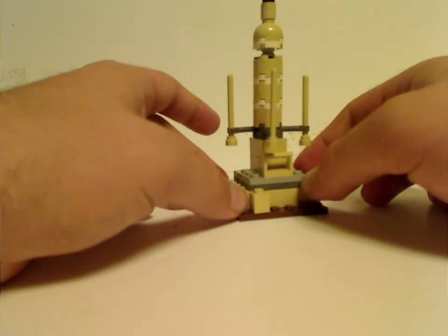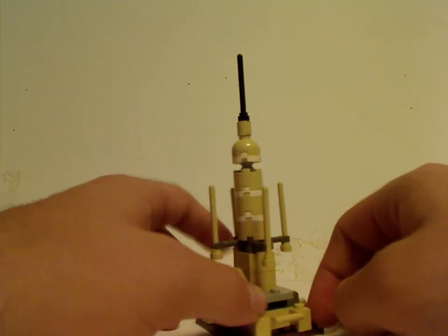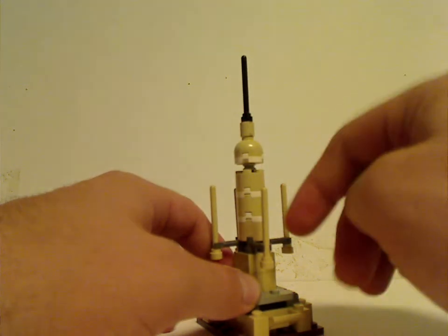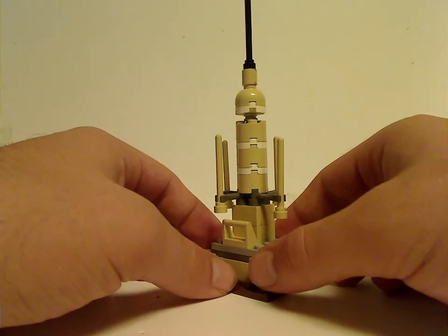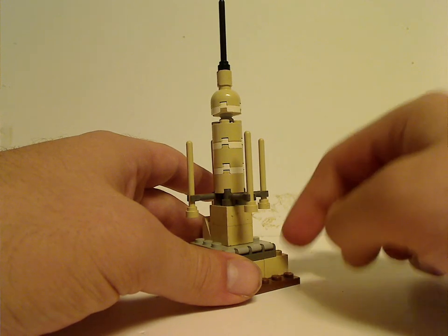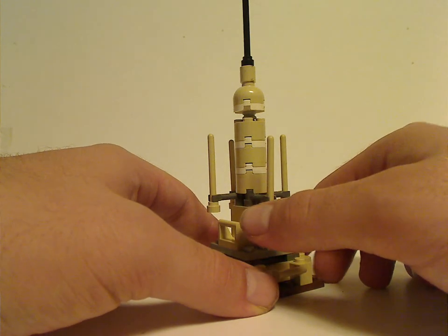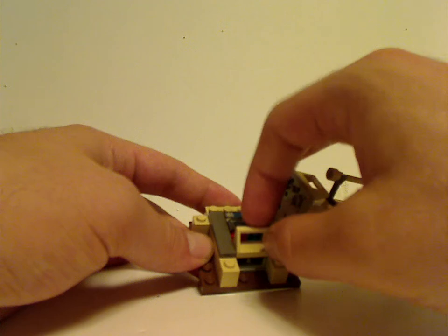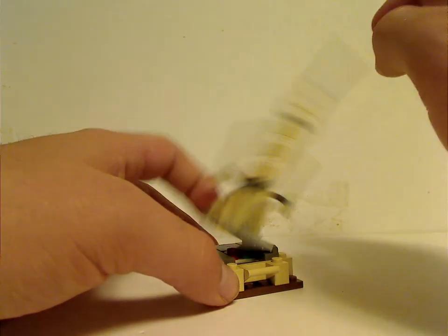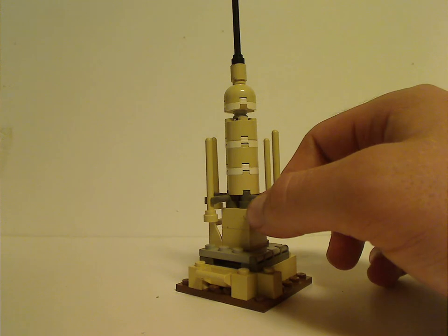On to the Tusken Raider Encounter build — you get a Tatooine moisture vaporator. If you wonder why the top antenna is black rather than tan, it's because I got this used off Brick Link and it came with a black one, but I can get a tan one another time. It's standing on a dark brown tile rather than a tan one to represent the sands of Tatooine. The main feature is that you can tilt it forward, and there are some controls with a couple studs and a little stamp piece. The design is kind of weak by modern LEGO standards, but whatever.